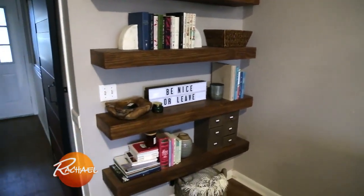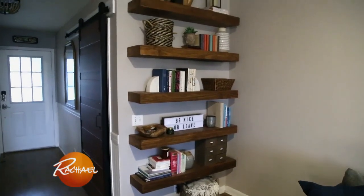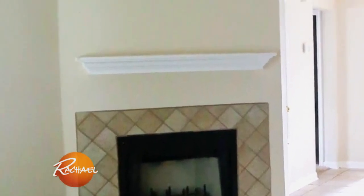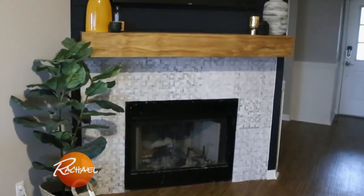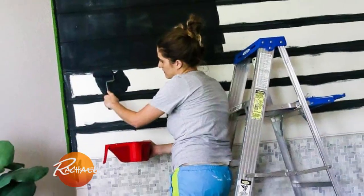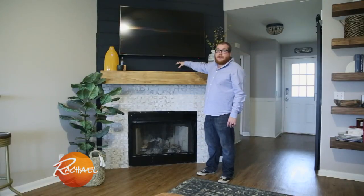When we moved into this home, this corner of the living room was awkward, empty, and boring. We decided to install these open floating shelves and now the space is beautiful and intentional. The fireplace was basic — it had beige tile, beige walls, and a basic mantel. We re-tiled with a beautiful marble mosaic, put shiplap on the walls and painted it black so it blends the TV in so you don't even know it's there, and now it is the statement focal piece of the room.